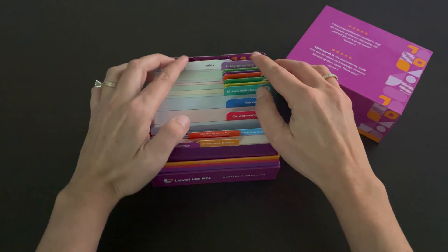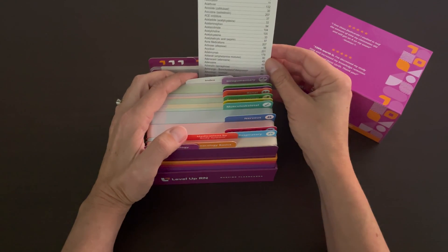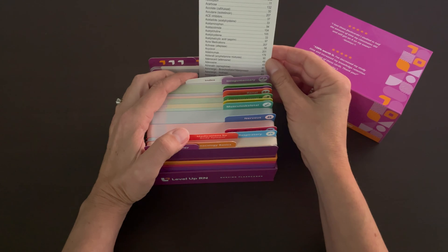At the end of the deck, you can find an index so you can look up the generic name, brand name, or drug class, and quickly go to the card that you are looking for.